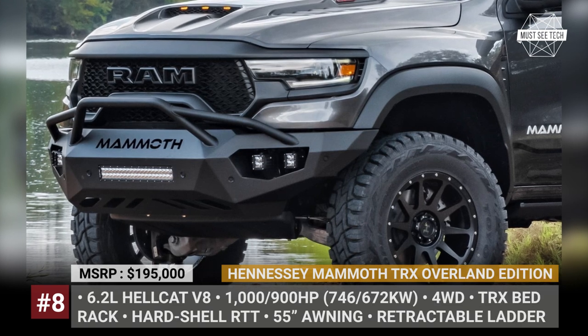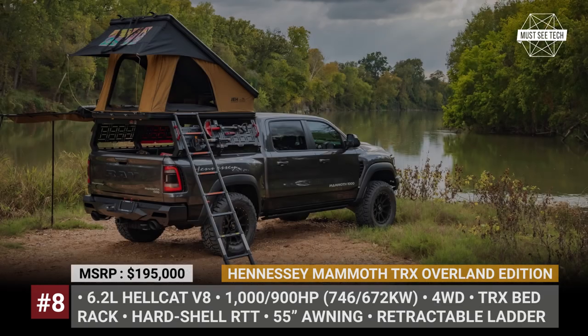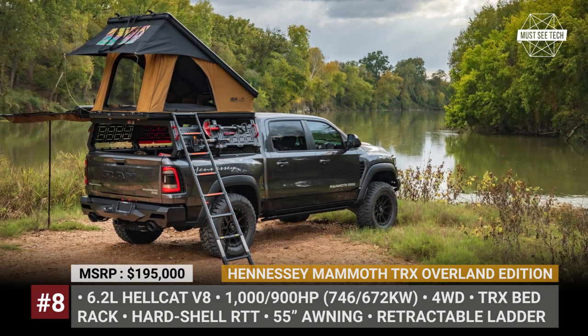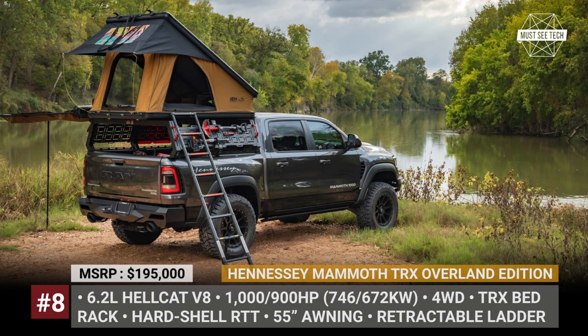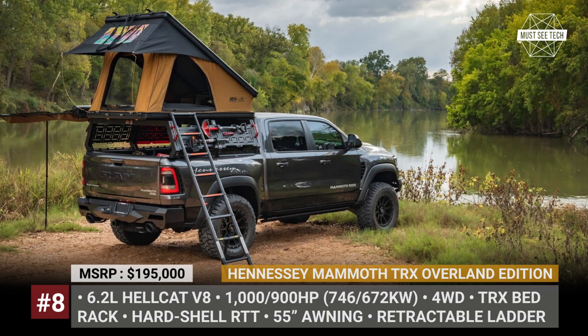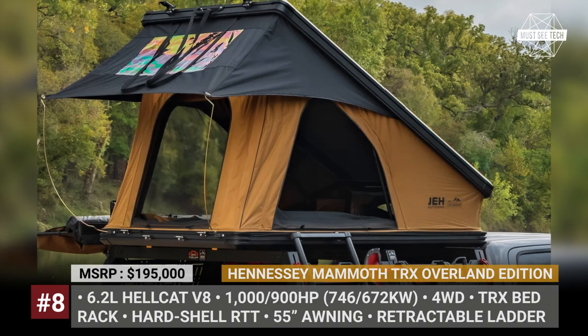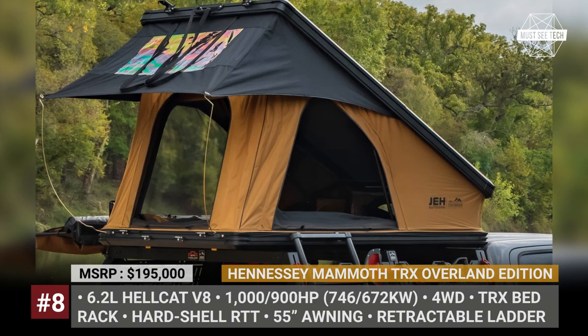Hennessey Mammoth TRX Overland Edition. Once you buy a $200,000 truck, your budget might be stretched so thin that there would be no funds to get a truck camper. If you find yourself in such a conundrum, consider the ready-made overlanding modification of the Ram 1500 TRX Mammoth by Hennessey Performance.